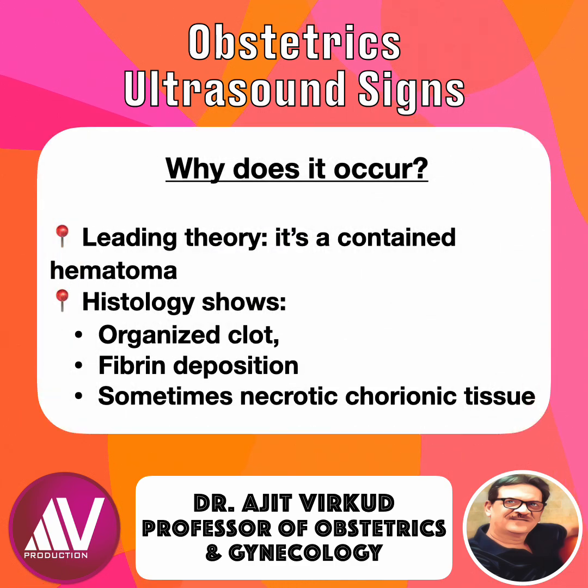Why does it occur? The leading theory is that it is a contained hematoma — blood trapped within the developing chorionic plate that protrudes inward. Histology from rare case reports shows organized clot, fibrin deposition, and sometimes necrotic chorionic tissue. So it's not a tumor; it's a tiny localized implantation-related bleed.